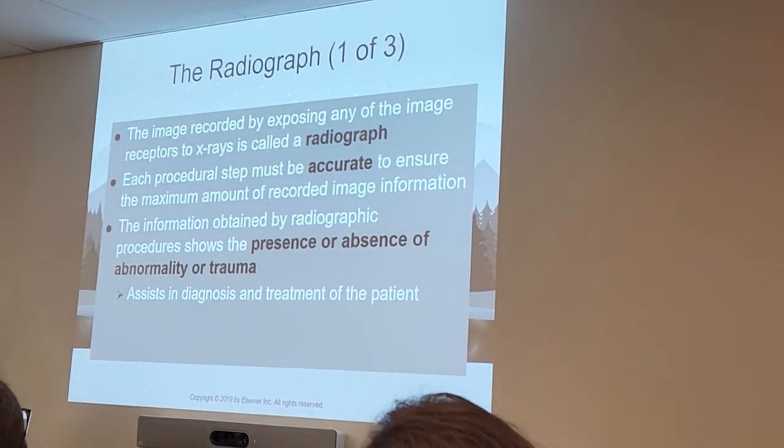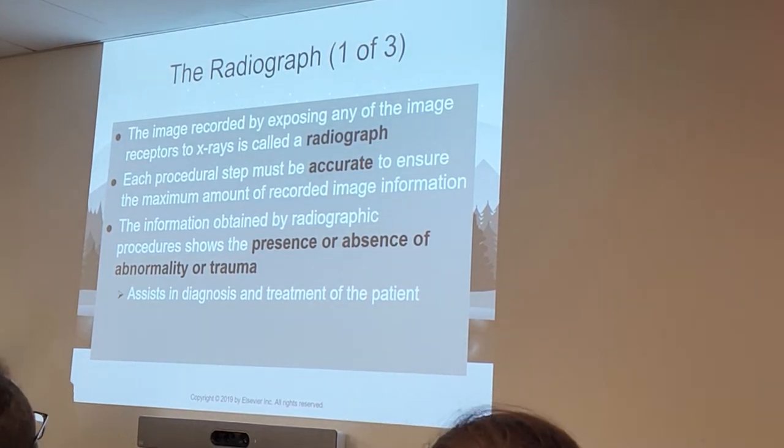Just like animation evolved, this PowerPoint has evolved too, so we'll see.